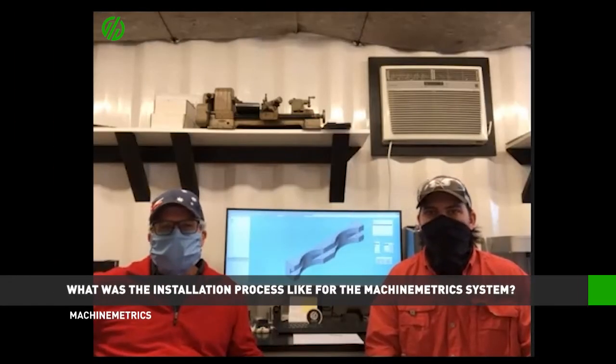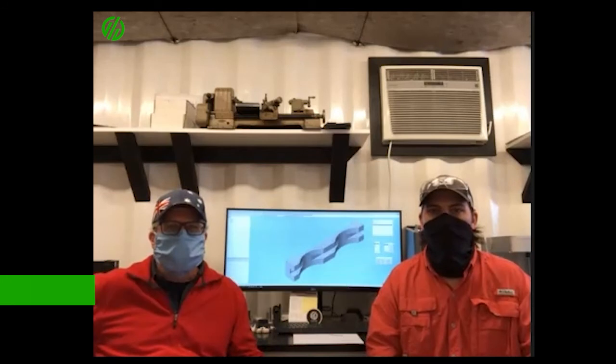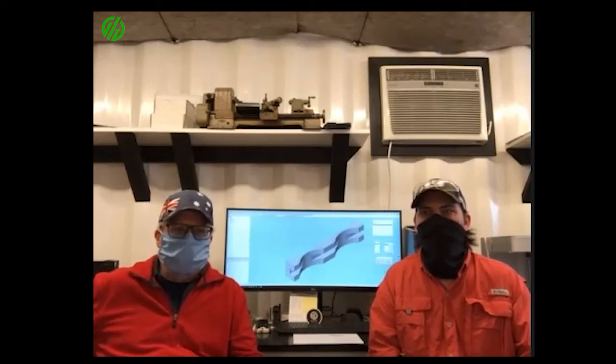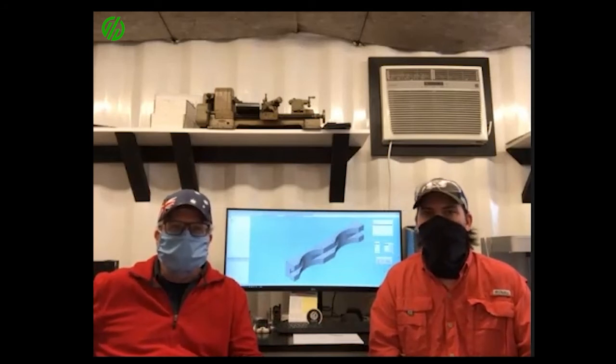Once we plugged into the machine, I don't think it was five minutes and we were up and running. Yeah, once the cable was into the Focus we didn't really have any problems at all. Setting up the control — you sent the directions on what we needed to change in the control in order to communicate with the Focus — and it went superb. No problem at all, not one.